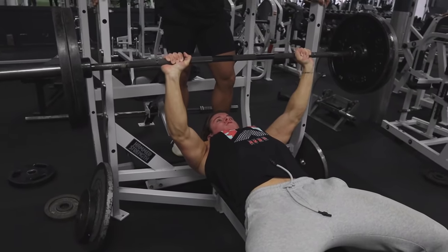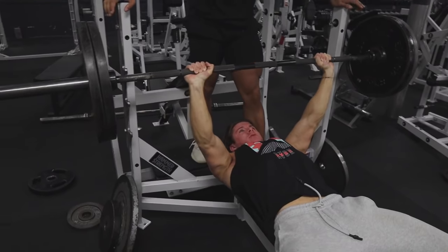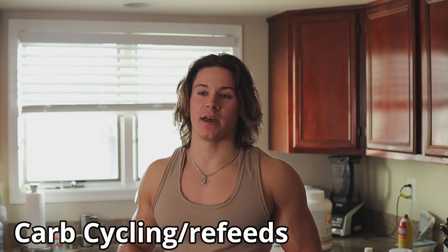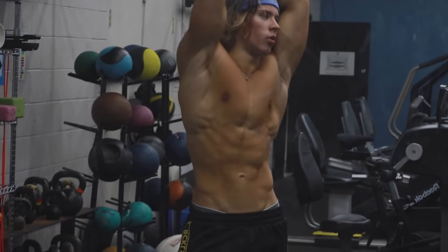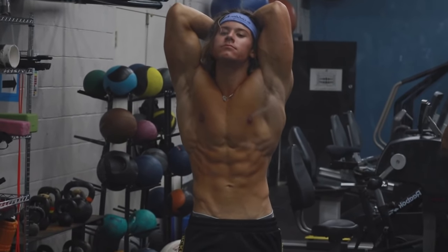Now let's talk about more advanced topics like carb cycling and refeeds. All you really need to reach a good body fat percentage — like 10 to 11% — is a regular 300-calorie deficit with some cardio. But if you want to get truly shredded, you might need to incorporate carb cycling. Some people do a high day, medium day, low day, no-carb day cycle — that's competition-level stuff that can be hard to sustain and somewhat unhealthy.